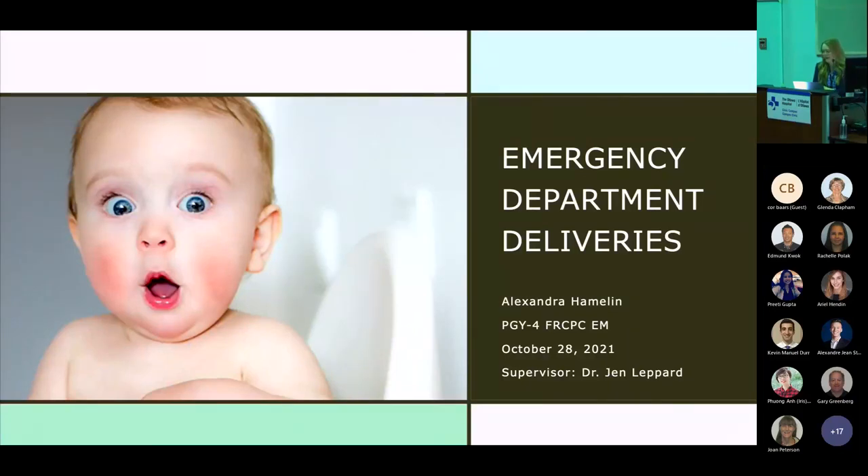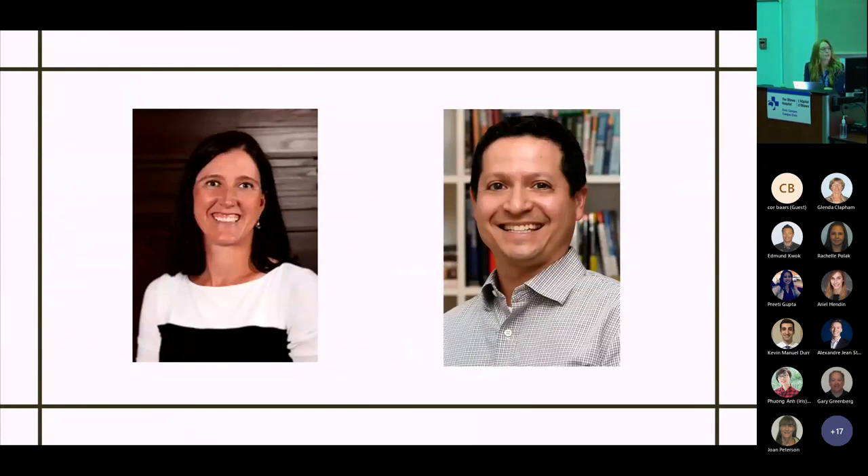Thanks all for coming to my grand rounds today. I think I know most people here in the auditorium, but if there's anyone at home who doesn't know me, my name is Alex Hamlin. I'm a fourth year Emergency Medicine resident here in Ottawa. And today I'll be talking to you about emergency department deliveries. Big thanks to Dr. Jen Lepard, who was a wonderful supervisor for this grand rounds, and thanks as well to Dr. Dante Pascali, who is a very lovely OBGYN here at TOH, who also provided a lot of comments and feedback for me.